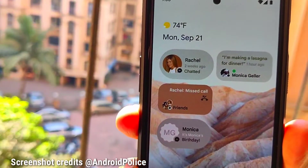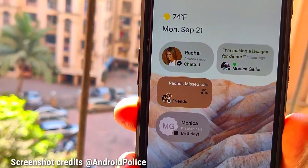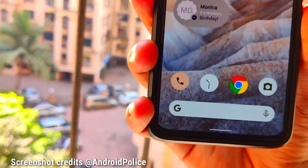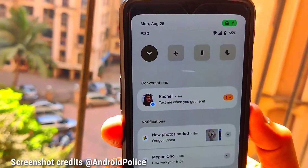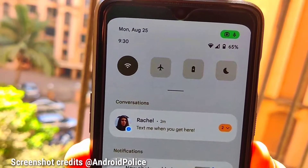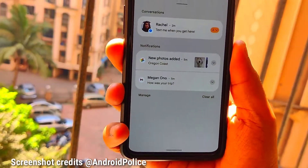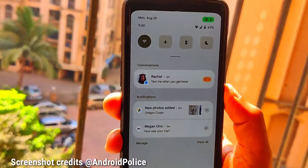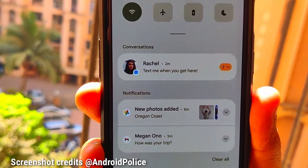These are completely redesigned and look more like iOS now in proper format. This is the dock of Android 12, and this is the possible notification center of Android 12. This looks more like Realme OS rather than stock Android — I don't know why Google decided to go with this, but this is the first look at the notification center of Android 12.